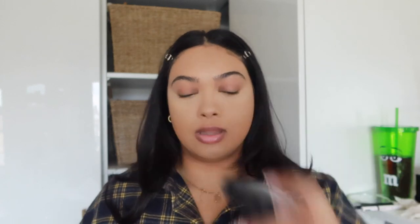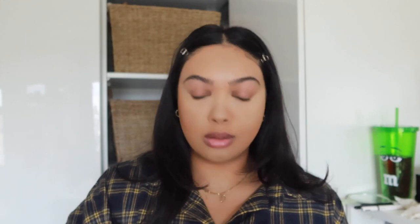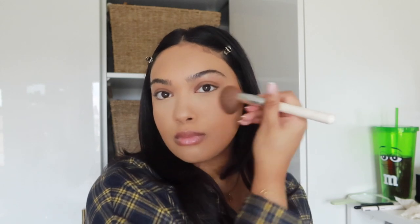Next I'm using the MAC Dark Deepest Mineralized Powder. I've been loving this to just warm up the complexion because right now it looks super pale after using that powder. We're not contouring — we don't do that for everyday makeup — we're just bronzing and warming up the complexion. That's the complexion all warmed up, looking cute.